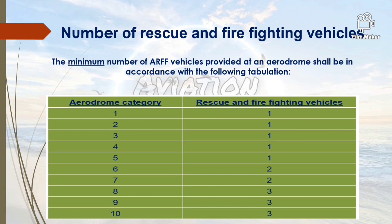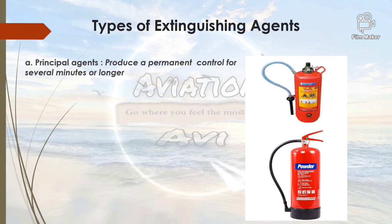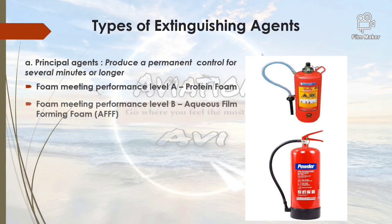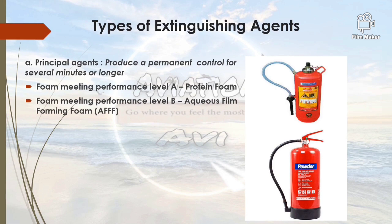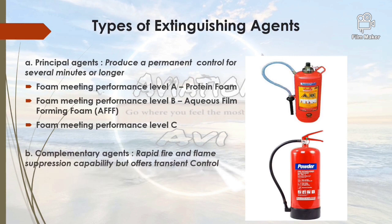For a Category 10 aerodrome, the minimum number of RFF vehicles required is 3. Moving on to types of extinguishing agents — there are two types: principal agents and complementary agents. Principal agents produce permanent control for several minutes. There are three categories of principal agents: foam meeting Performance Level A (protein foam), foam meeting Performance Level B (Aqueous Film Forming Foam or AFFF), and foam meeting Performance Level C. Complementary agents provide rapid fire and flame suppression but only transient control; the material used is generally dry chemical powder (DCP).